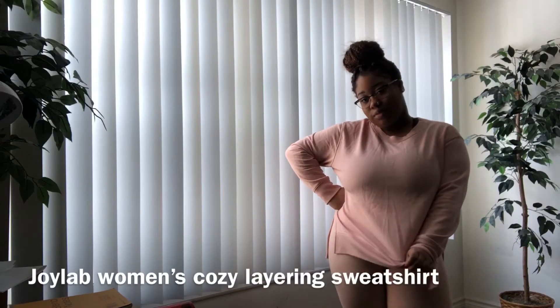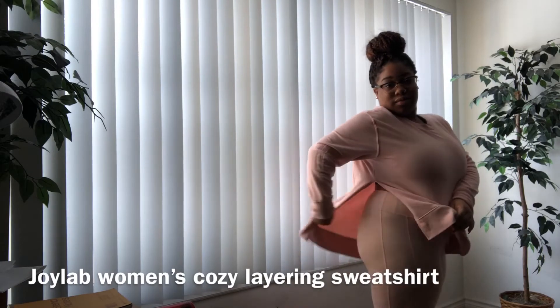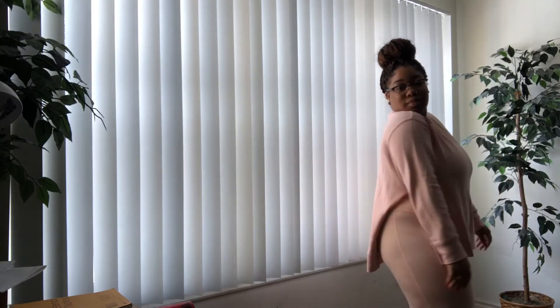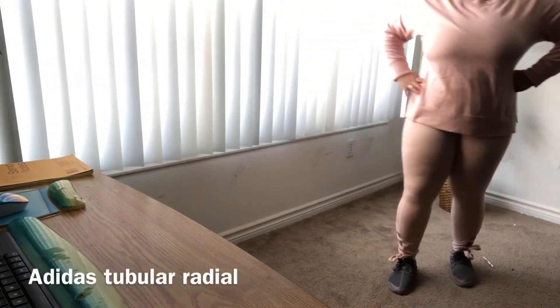Next I have this shirt from Joy Lab — it's another pale pink, long sleeve shirt, but on the sides it has these really cool slits. It reminds me of those piano playing suits, but it's really cute. You can see your sports bra when doing yoga or working out, and even though it's long sleeve it's really breathable and the material is so soft — I love it.